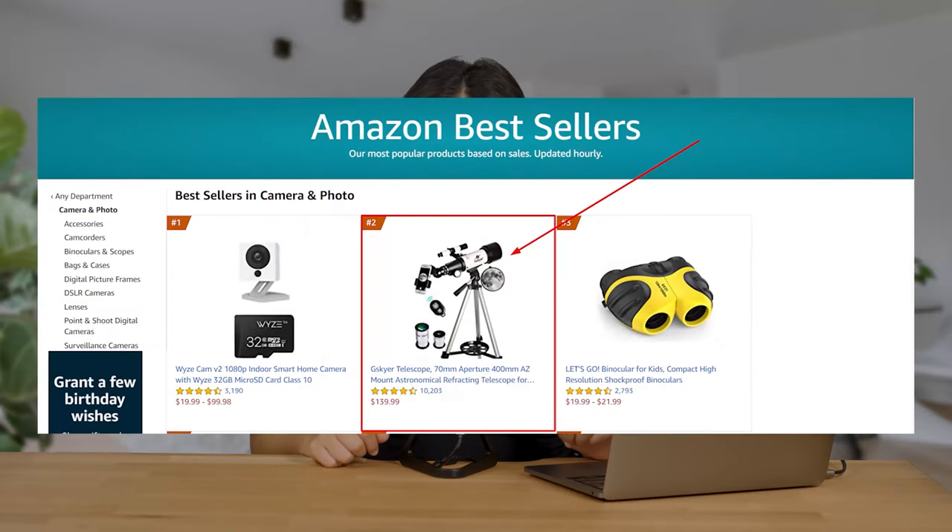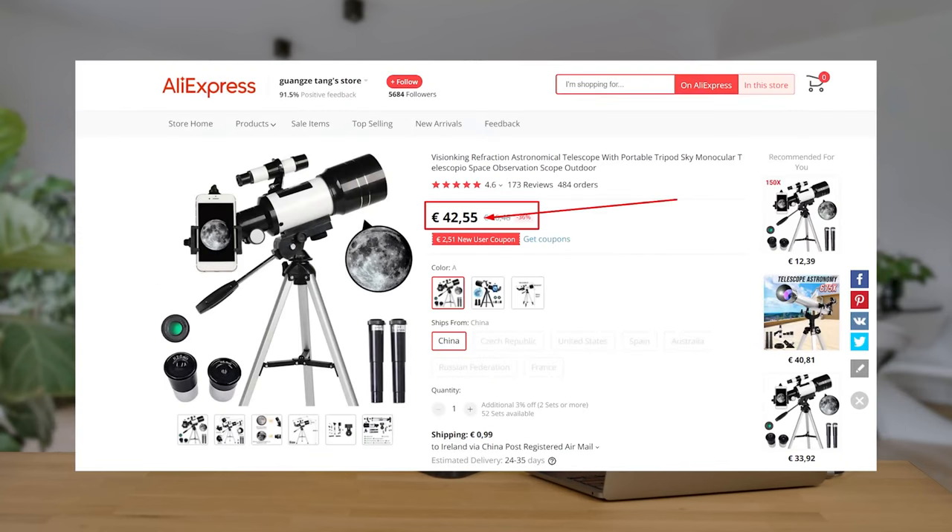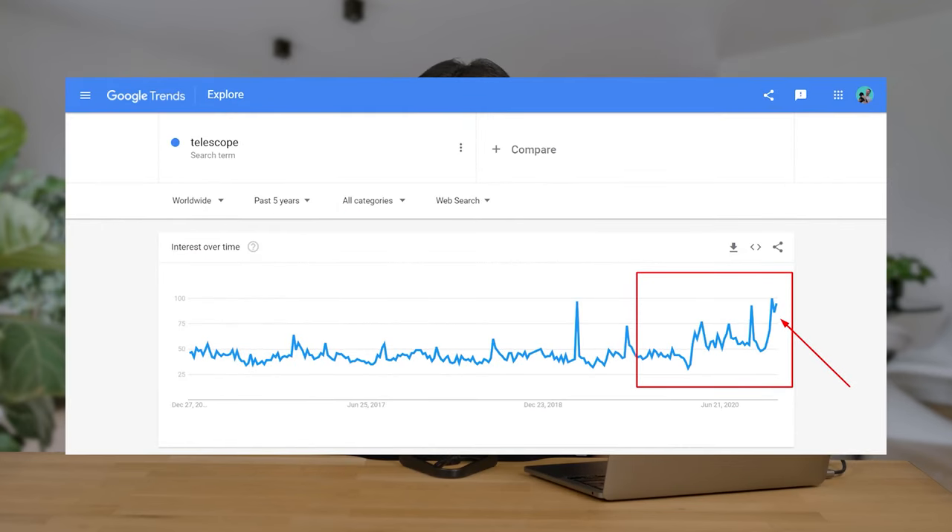Let's walk through an example of finding a high-ticket dropshipping item using these steps. Using Amazon's bestsellers, we found a telescope ranked number two in the camera and photo category. On AliExpress, we found a similar product for $100 cheaper. Then, using Google Trends, we checked the search volume for 'telescope' and saw that it has solid search volume over the past five years, with even a slight increase in the last 12 months. Based on these findings, this product would definitely be worth considering for your store.